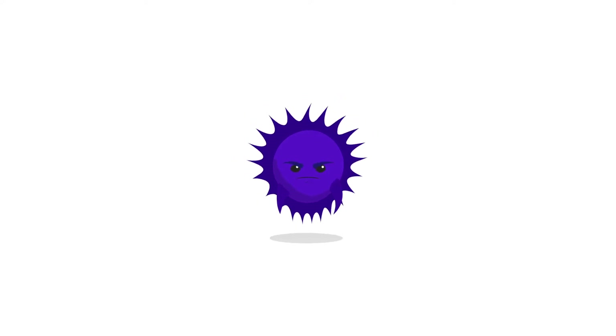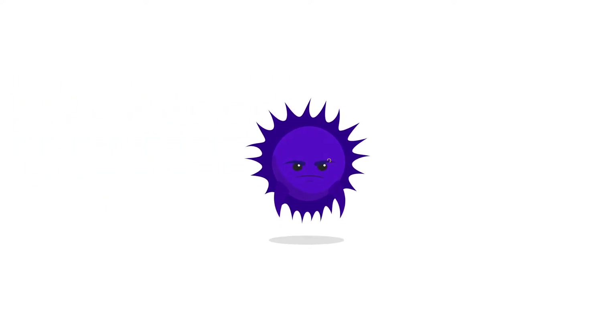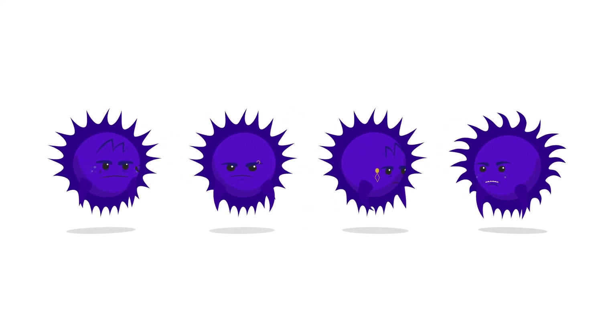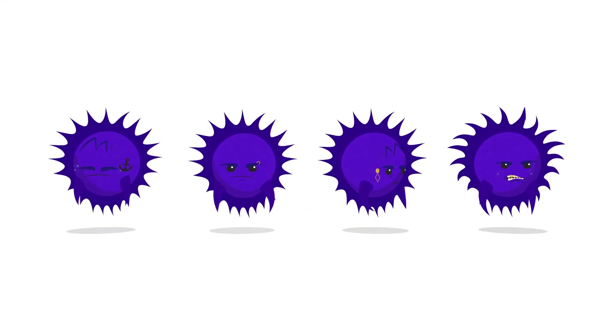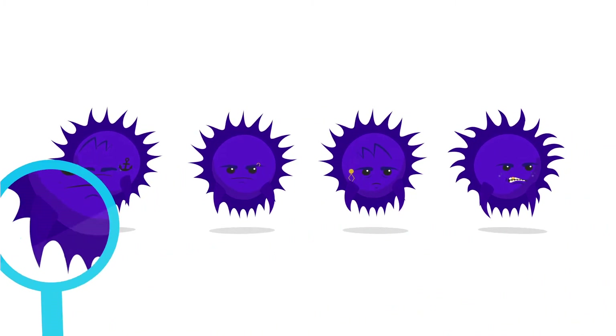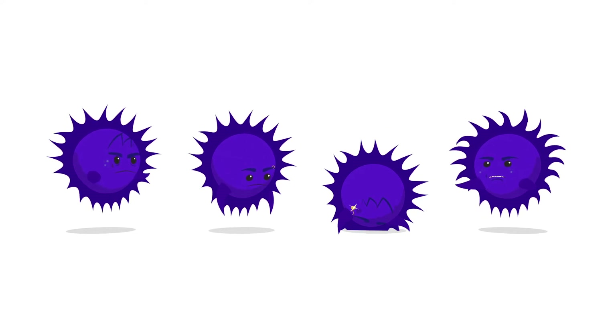Medulloblastoma is a cancerous brain tumour that develops towards the back of the brain in or near the cerebellum. We now know that not all medulloblastomas are the same. The different subtypes scientists have currently identified all look the same but are actually very different when analysed closely. These differences mean that treatment works well for some subtypes but others are much more tricky to treat.